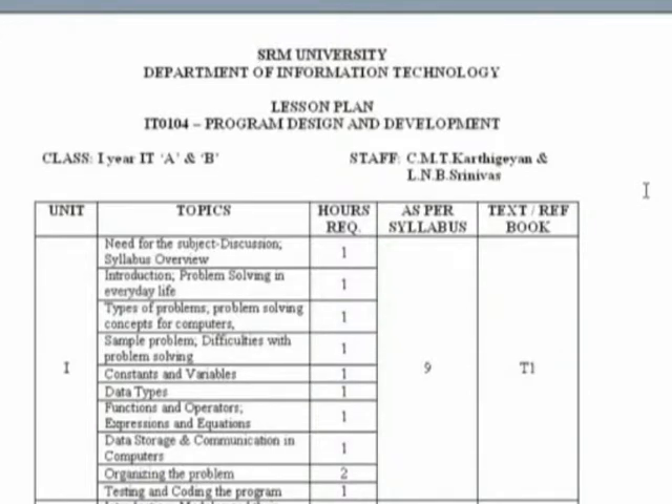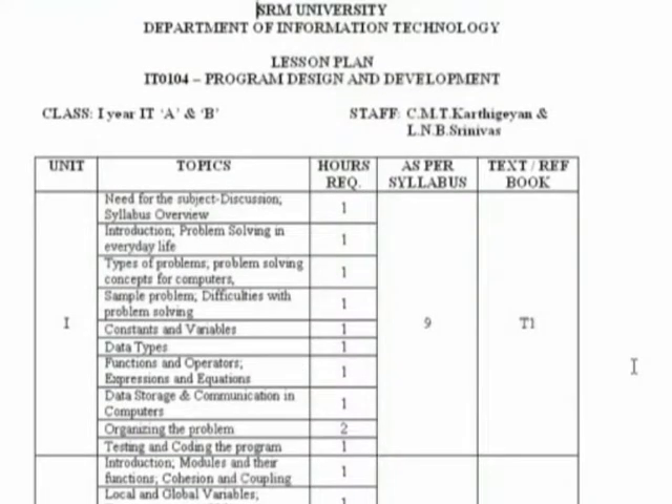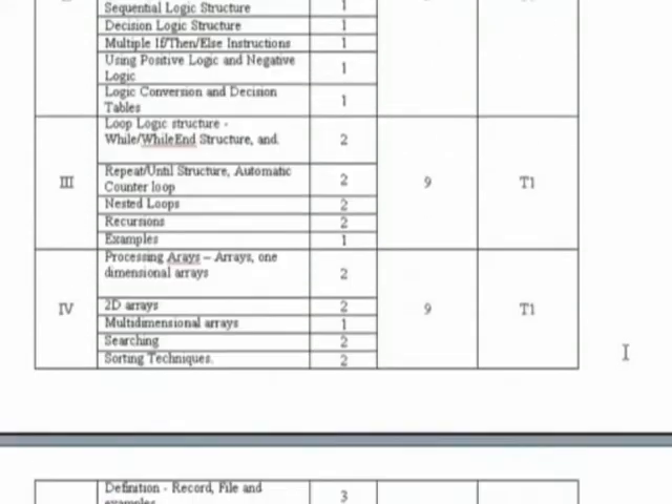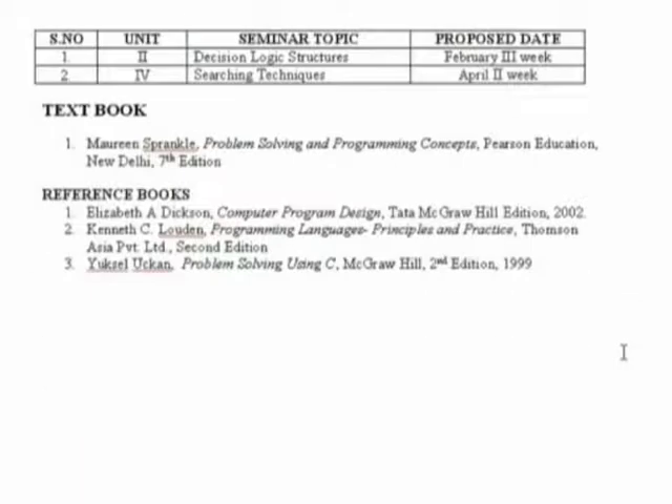Similar to all colleges, we prepare a lesson plan which is done collectively and we try to follow it. The very first hour is normally dedicated to discussing why the subject is being taught and the need for the subject. We insist on this throughout — whether it is PDD, computer architecture, or data structures — the need is quite important, and periodically we try to remind students why they study a particular paper or topic. Unit-wise we have approximately nine hours as per syllabus, with flexibility between nine and eleven hours. There are also certain reference books provided.